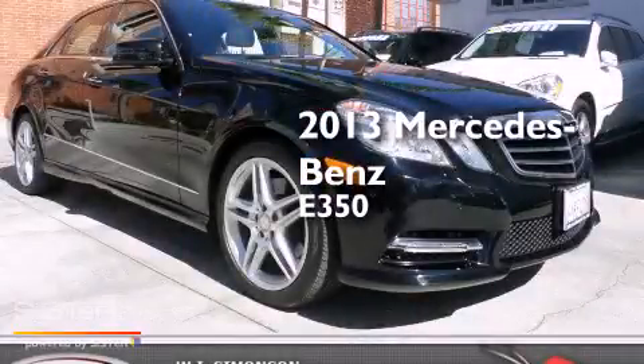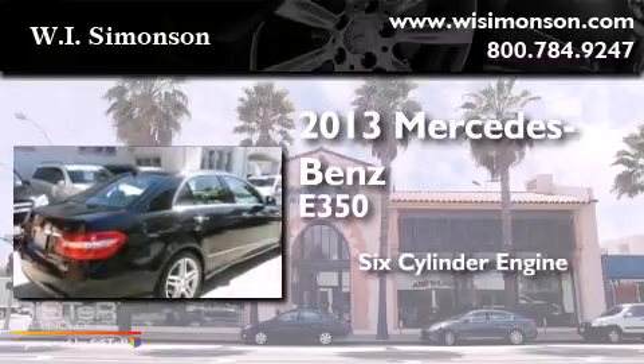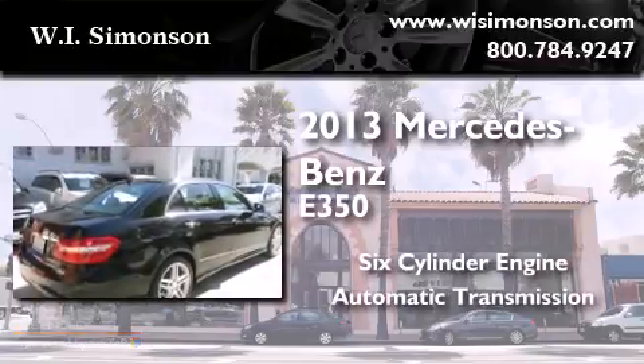This is a 2013 Mercedes-Benz E350. It has a six-cylinder engine and an automatic transmission.